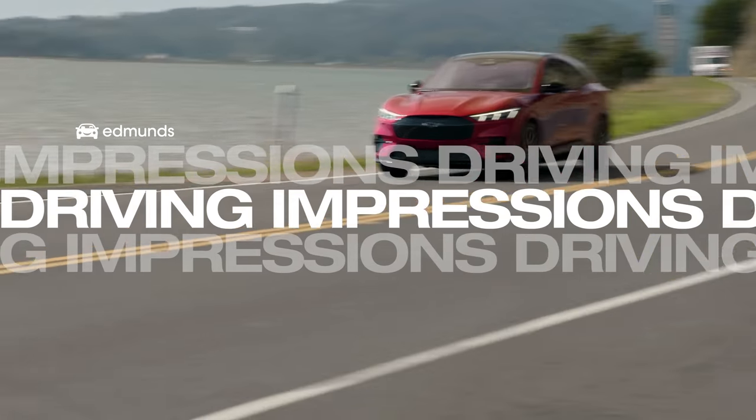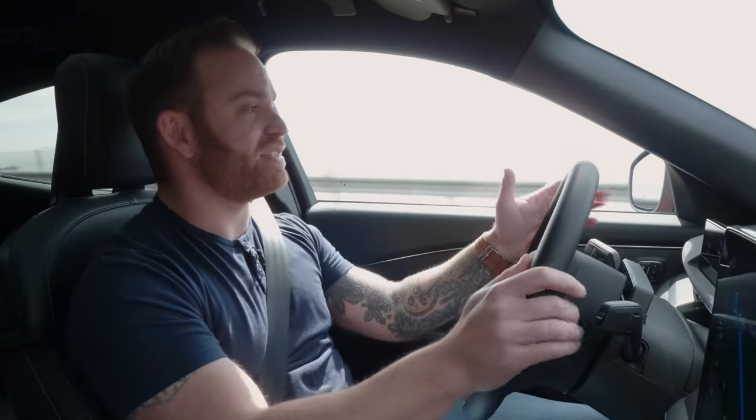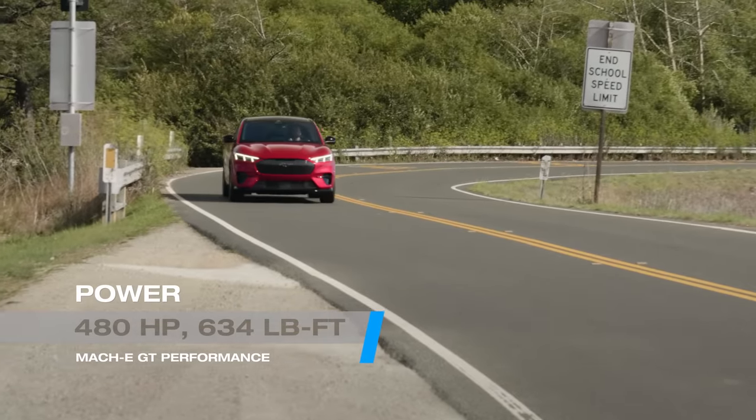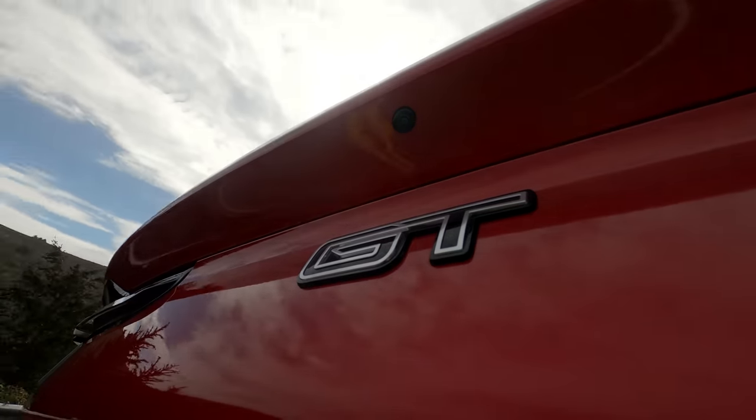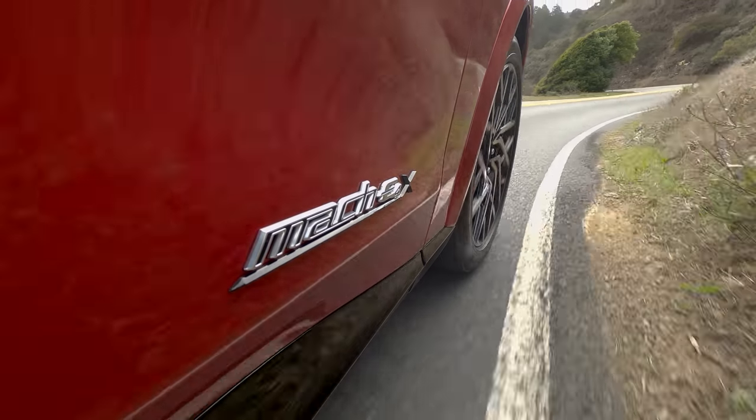Let's talk about what I like about this Mach-E GT. For starters, it's fast — legitimately quick to drive and not just for an EV. The GT Performance has over 600 pound-feet of torque and 480 horsepower, which is the same as the Mustang GT with a V8 under the hood. Ford has also added a really cool rumbly soundtrack — it doesn't sound like a fake engine note. It's different from the high-pitched whirring you're used to hearing from EVs, and it changes direction really quickly — it's fun to drive on curvy roads.